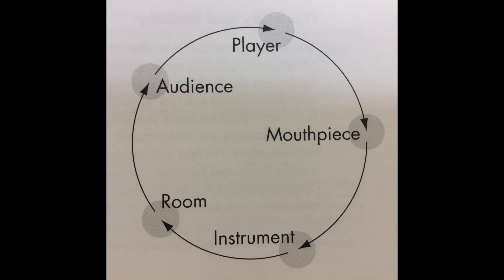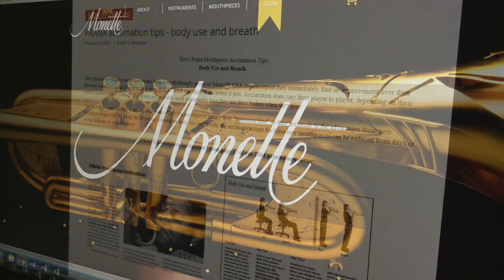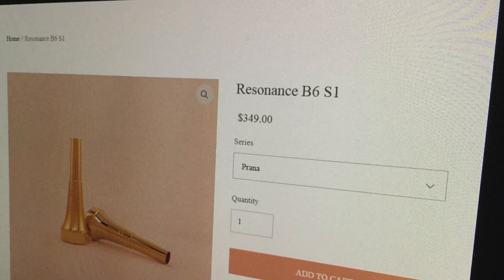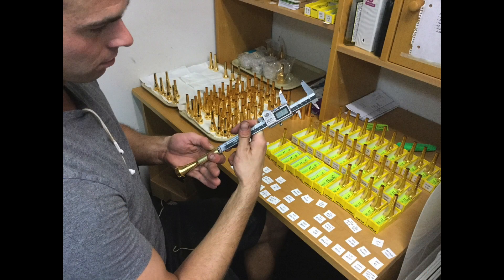Our website has a wealth of information on what we make, how we make it, and how playing Monette equipment makes playing easier and more fun than ever before. Our online store makes purchasing Monette mouthpieces easier than ever, and with about 1700 different sizes and configurations, there's something for everyone.